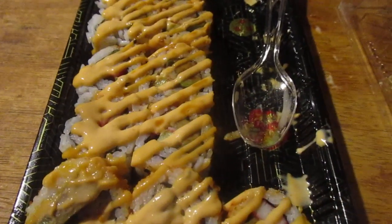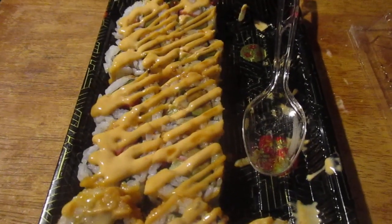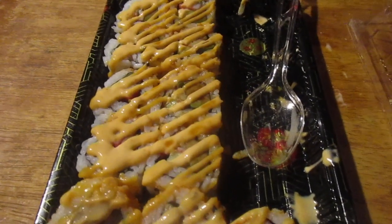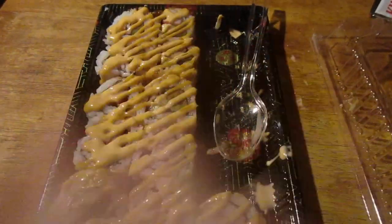A little bit of ginger — this is very good at cleansing the palate. Hope you liked the video. Until next time, please take care, my legion.